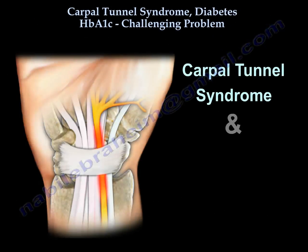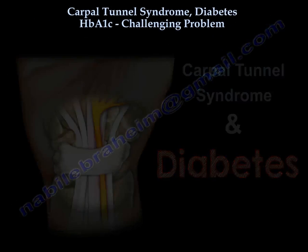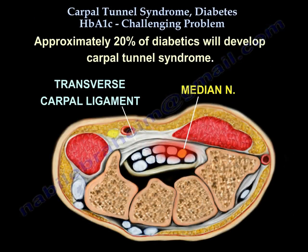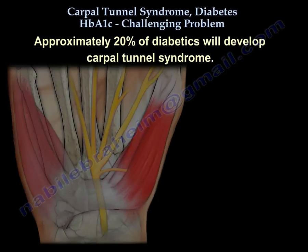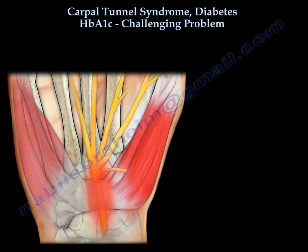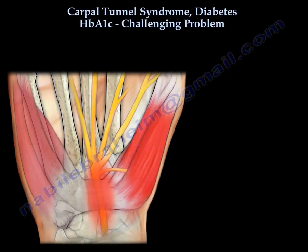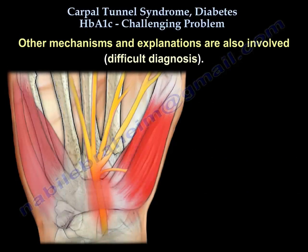Carpal Tunnel Syndrome and Diabetes: A Challenging Problem. Approximately 20% of people with diabetes will get Carpal Tunnel Syndrome. Peripheral neuropathy makes the Carpal Tunnel Syndrome worse. Some suggest that the nerve that already has established hypoxia caused by the diabetes is more vulnerable to local compression.